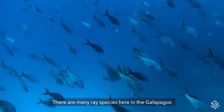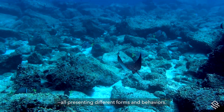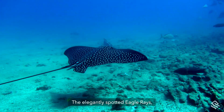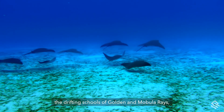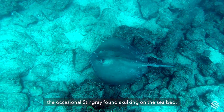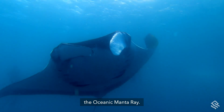There are many ray species here in the Galapagos, all present in different forms and behaviors — the elegantly spotted eagle rays, the drifting schools of golden and mobula rays, the occasional stingray found skulking on the seabed, and of course the well-known pelagic giant, the oceanic manta ray.